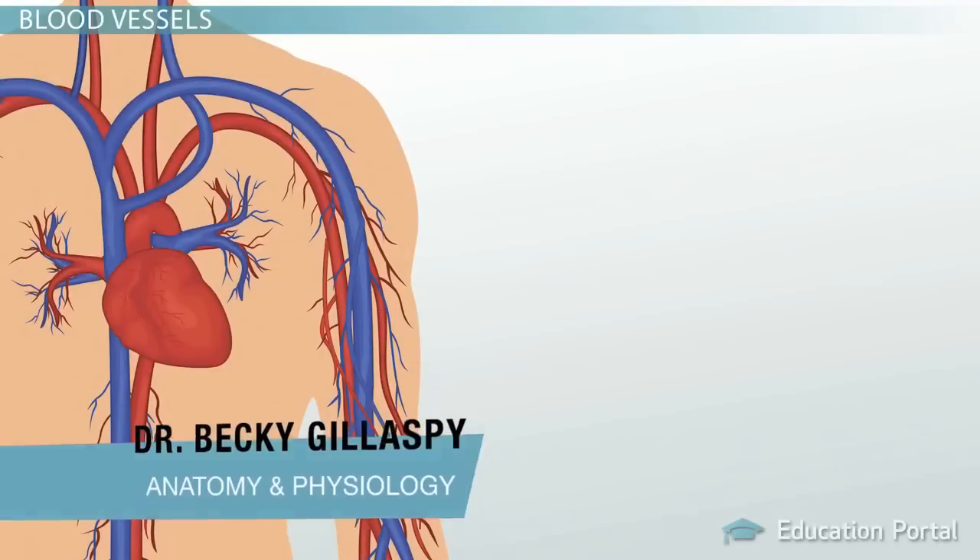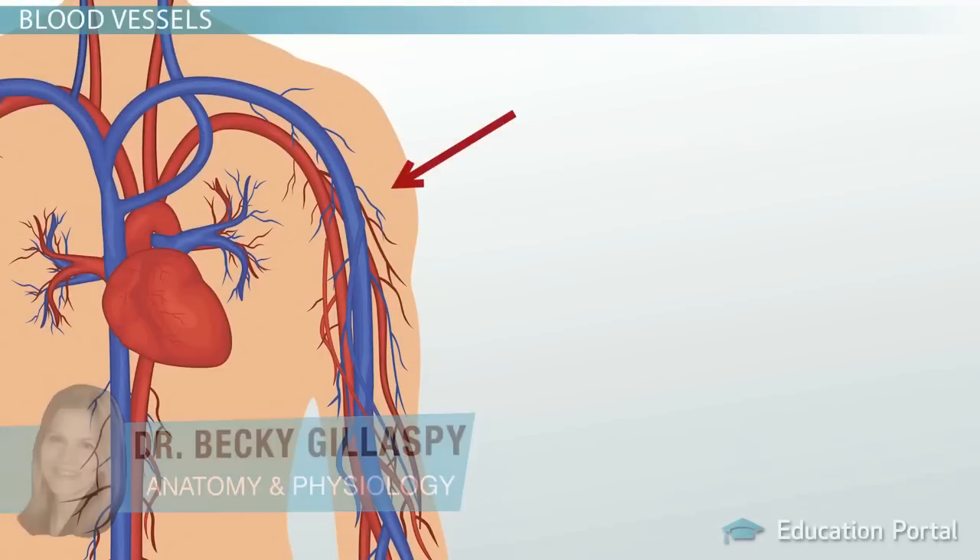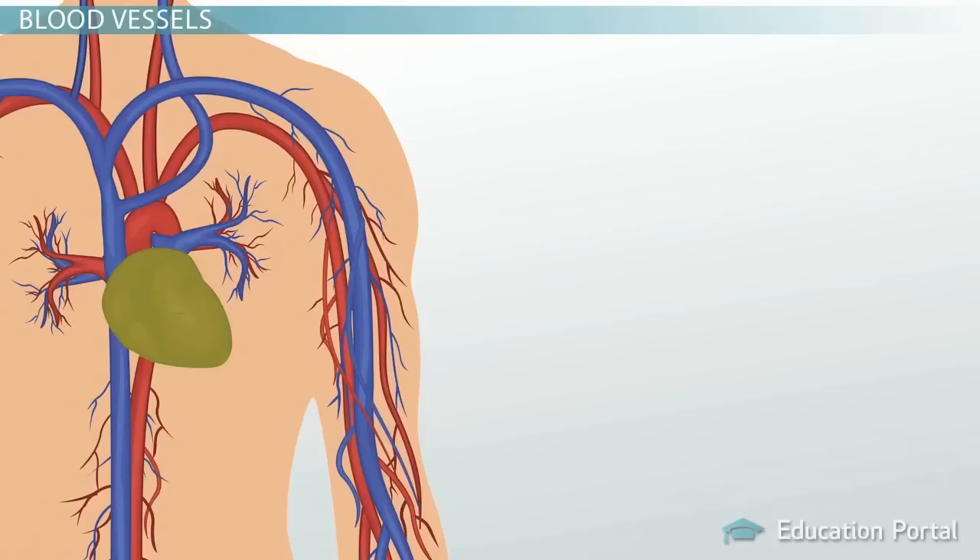We previously learned that blood is carried to your cells through transportation tubes called blood vessels, and your heart is the pumping station that propels that blood. Every time your heart beats, blood is pumped into large arteries to start the one-way journey around your body.